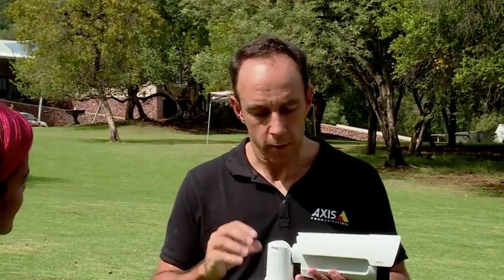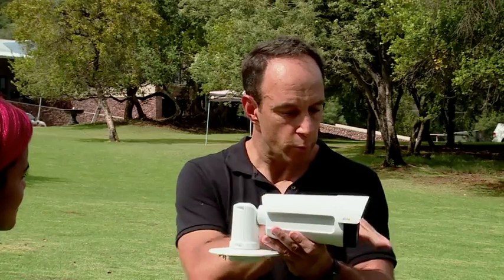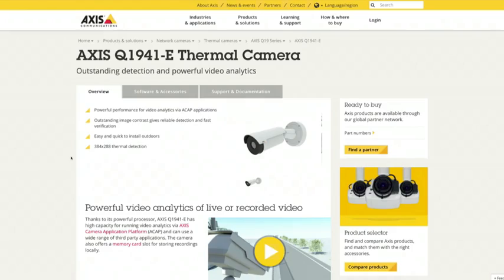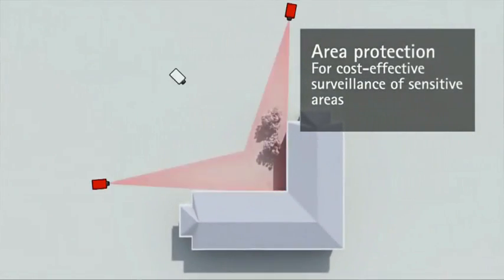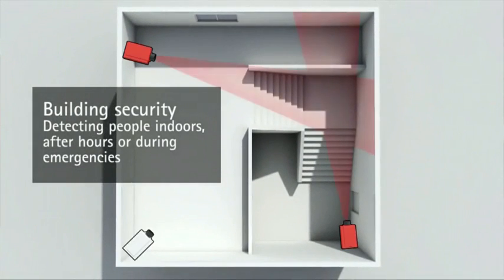Another useful feature addresses blind spots around a camera — areas below the pole or just behind it that the camera can't see. You can connect an output trigger to alert the camera that something is happening even without a visual. Additionally, the camera has an audio microphone — so if there's a gunshot, someone screaming, or an unusual noise, it can trigger the camera based on a change in audio, even without a visual.